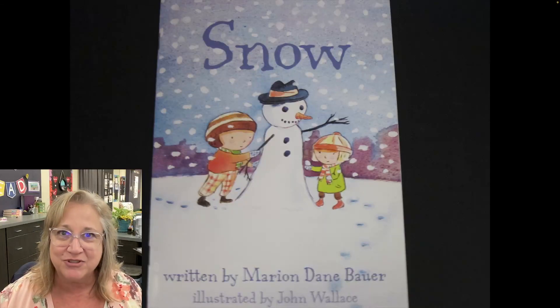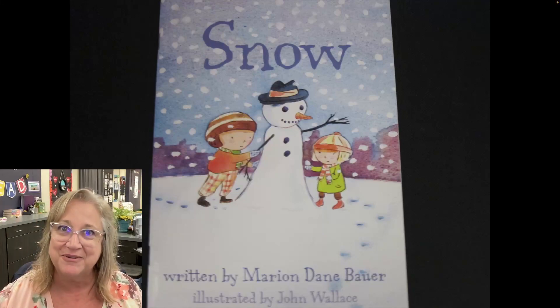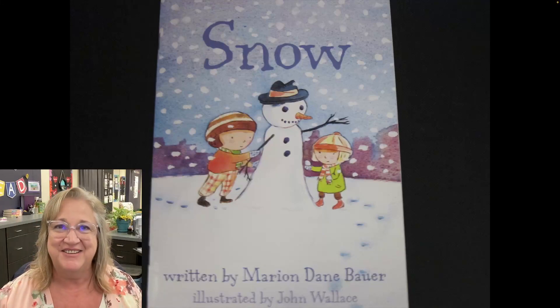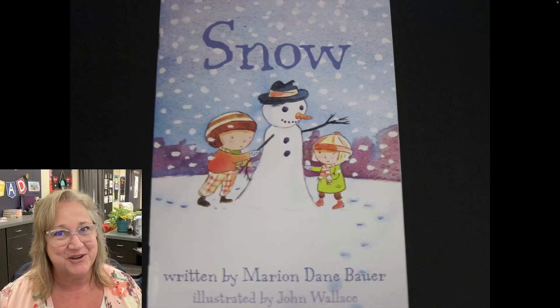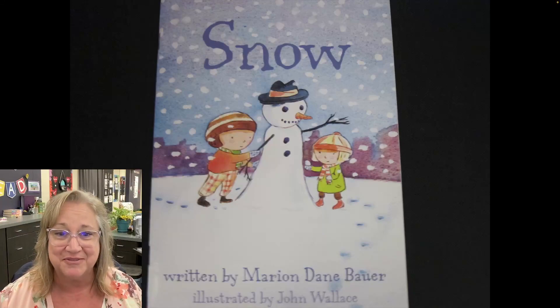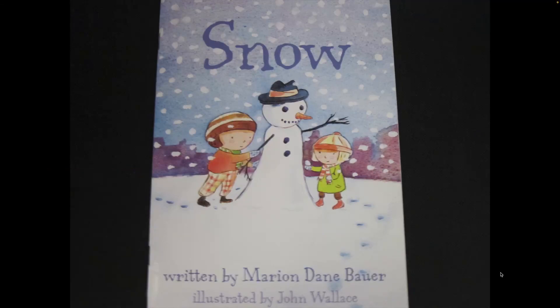Here's a cute story about snow. I'm not sure if it snows where you're listening to this story or how early in the year your snow comes, but one thing for sure is a visit to the snow or living in the snow can be really really beautiful. This story is written by Marian Dane Bower and it's beautifully illustrated by John Wallace.